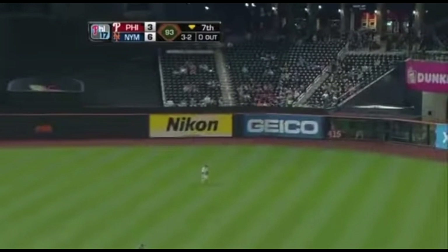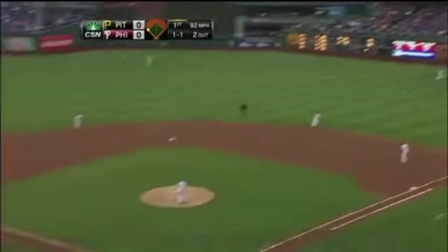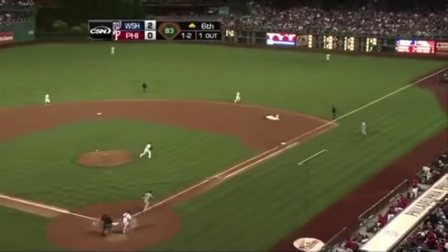Tejada hits it toward right-center field — Mayberry makes a diving grab! One out. A liner toward right field, Mayberry coming over, diving attempt — he made the grab! But you know, there's a lot more out of him than what we're seeing. Well, there you go — there's a lot out of him right there.